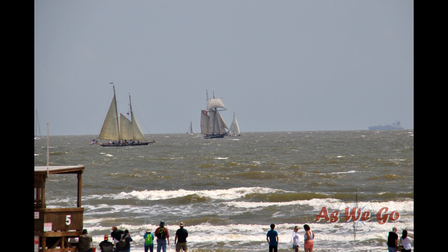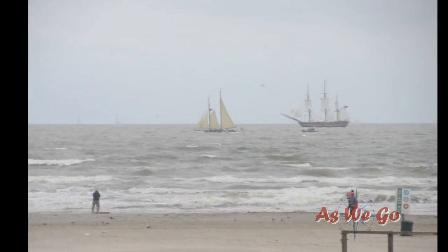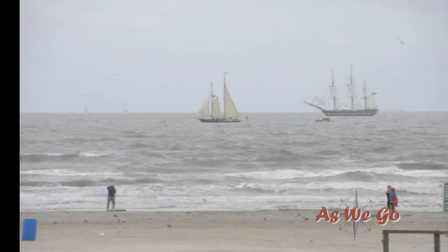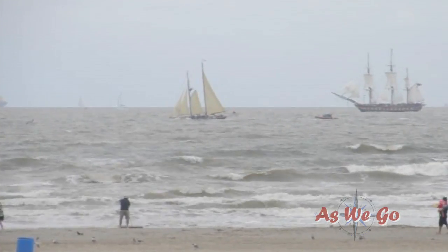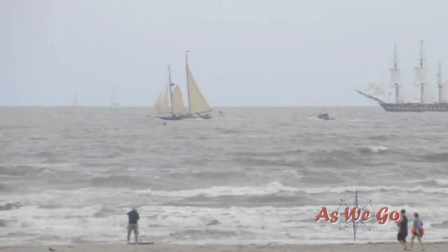We're out at the parade of sail. This is the little When and If — look at her size comparison to the Oliver Hazard Perry, and how differently these two vessels take the waves and the wind. I hope those folks had some rain gear on; I bet some of them got wet.